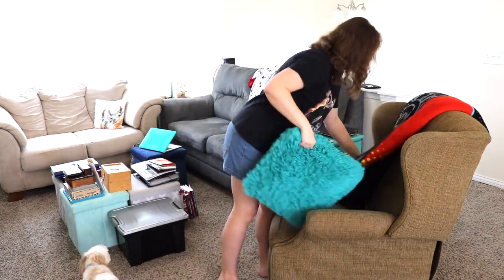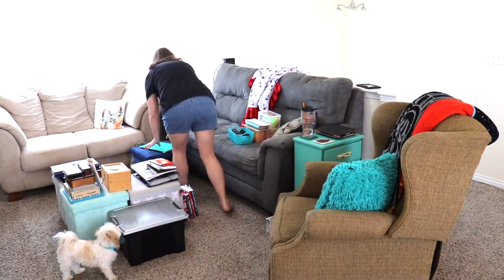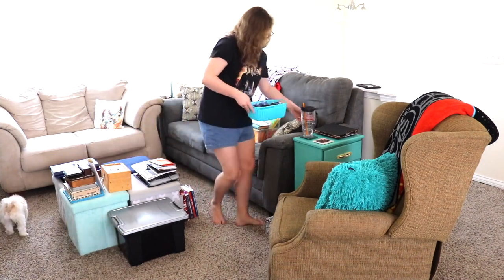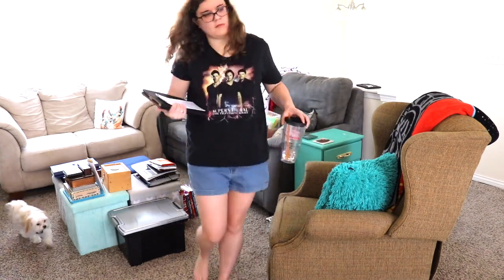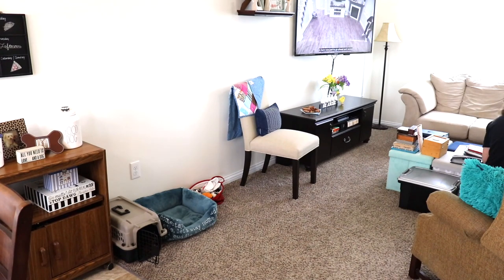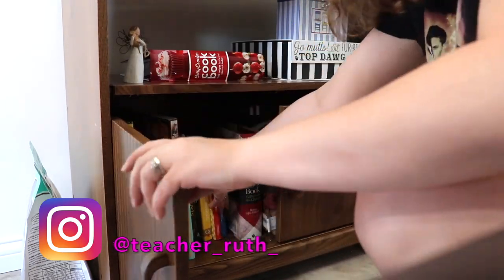I won't be clearing the things off the ottoman — those are my husband's things that we cleared out of the garage this past weekend. He will put them somewhere in the house soon. But we did go through our garage, decluttered, cleared it out, and organized it, and it's so amazing. I have pictures of before and after on my Instagram page — I'll leave the link on screen and in the description below.